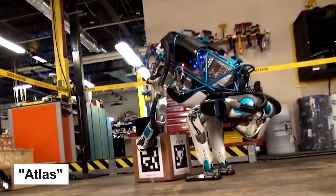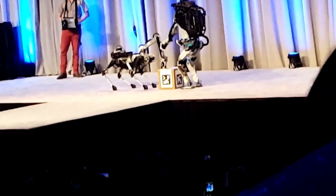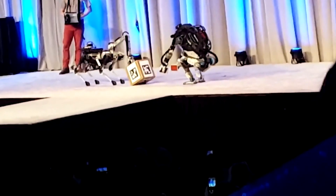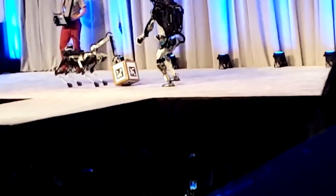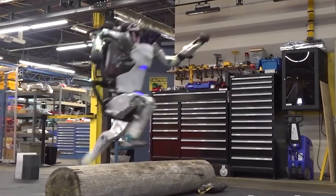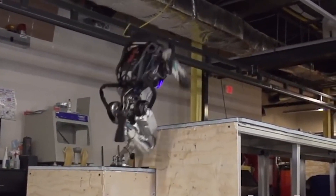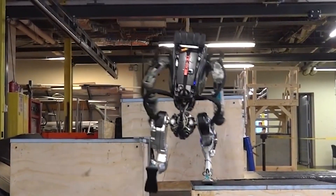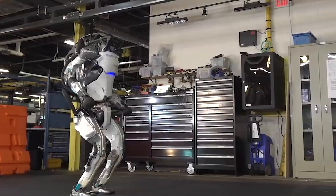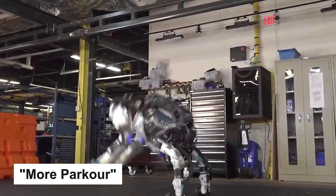The next generation shows a new humanoid robot standing at a height of 5 feet. In a video, the robot performs several tasks that would have been difficult or impossible for the previous generation of humanoid robots. A video posted to the Boston Dynamics YouTube channel dated October 11, 2018, titled Parkour Atlas, shows the robot running easily up two-foot-high steps onto a platform.